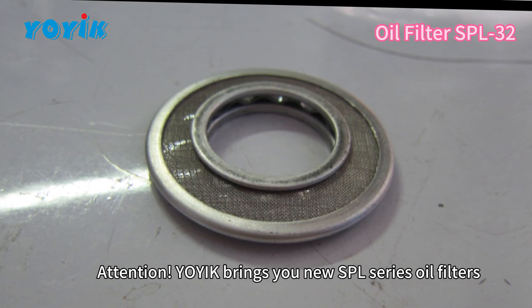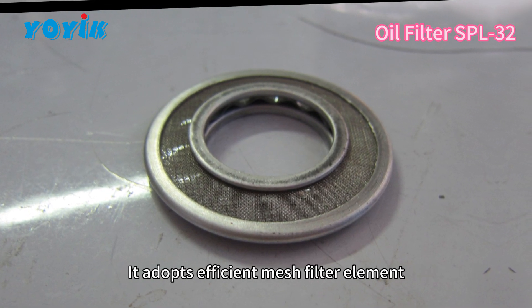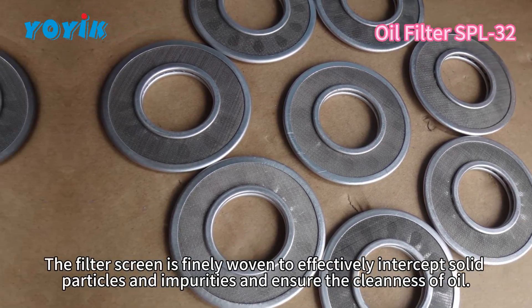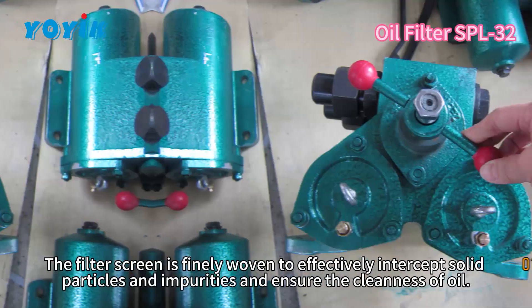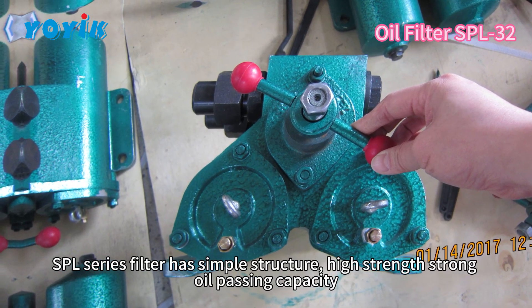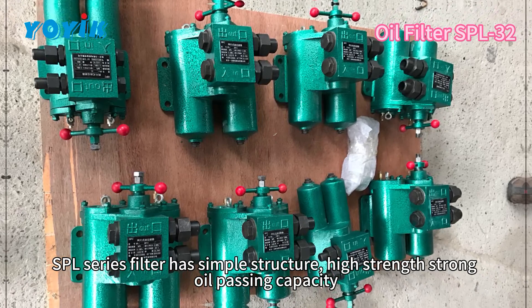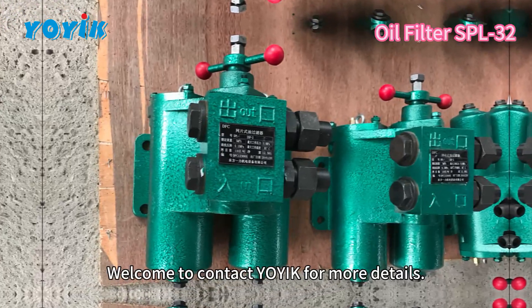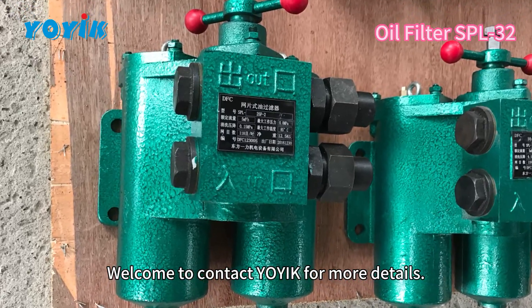York brings you new SPL series oil filters. It adopts an efficient mesh filter element. The filter screen is finely woven to effectively intercept solid particles and impurities and ensure the cleanness of oil. SPL series filter has simple structure, high strength, strong oil passing capacity, and good filtration effect. Welcome to contact York for more details.